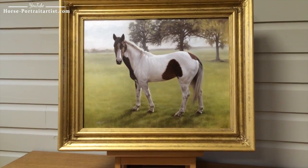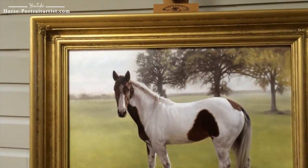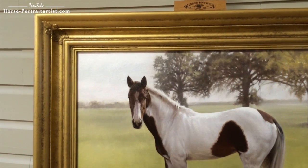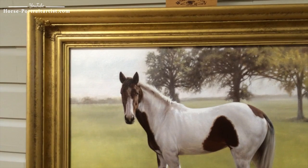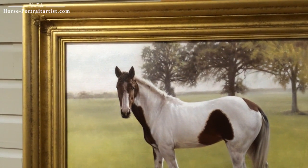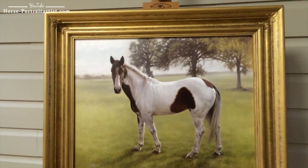The portrait's been framed using the Chelsea frame, which is one of our favourite frames. If I get slightly closer you should be able to see it in more detail. The colour works really well with the background — golds always work well with the grass colours and the trees and sky, so overall the whole painting gels well together.